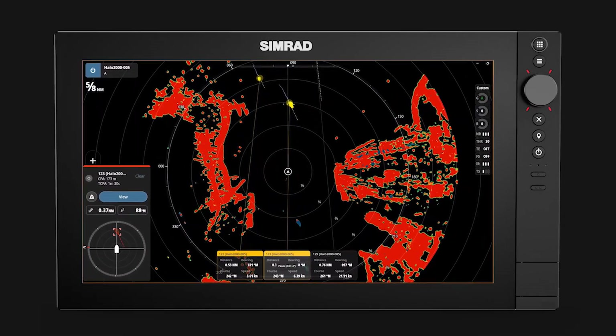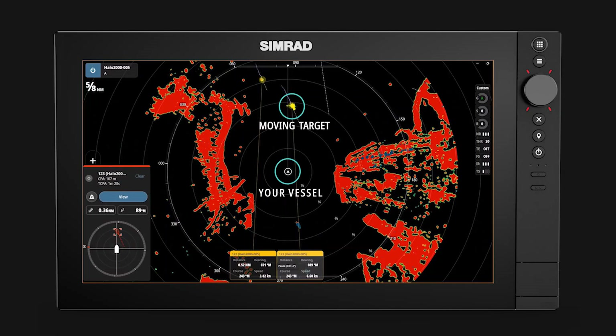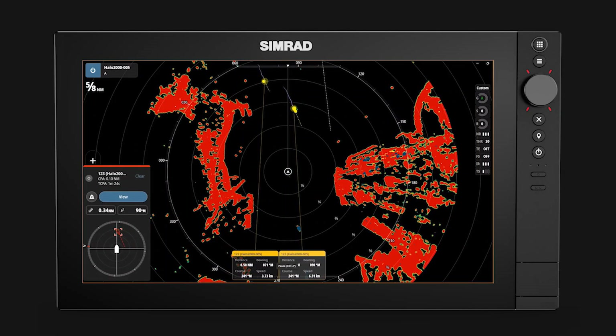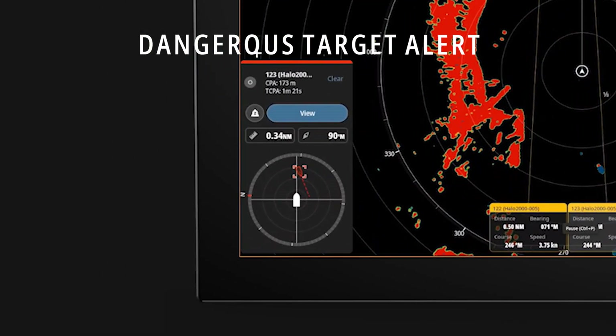Targets are ranked based on where they are in relation to your vessel and whether they are moving toward or away from you. Targets ranked highest are tracked, and those that meet dangerous target thresholds are classified as dangerous and raise a dangerous target alert.